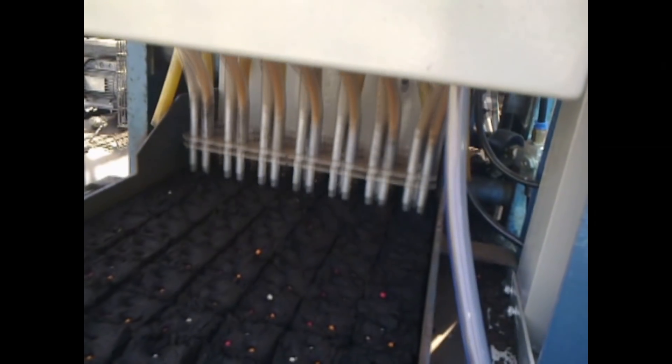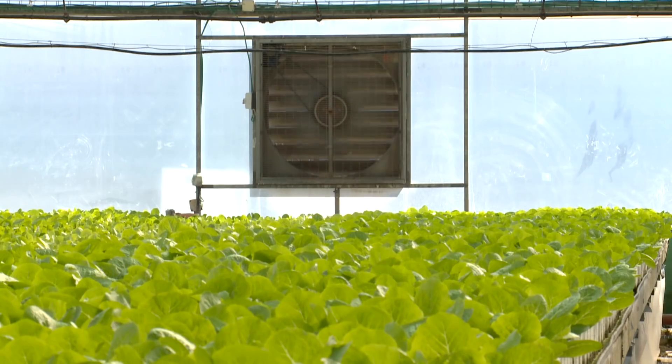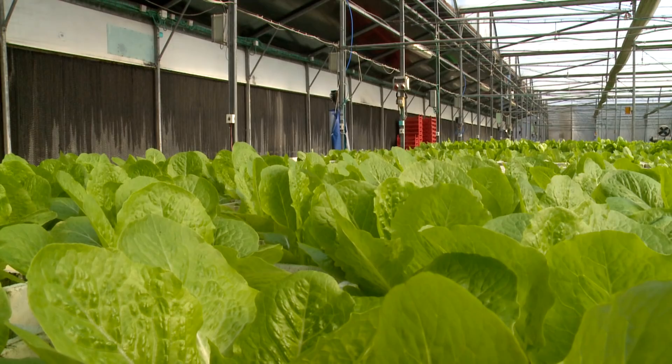Automatically seeded, plants sprout in a self-contained environment where light, heat, and air are all computer controlled for optimum conditions.